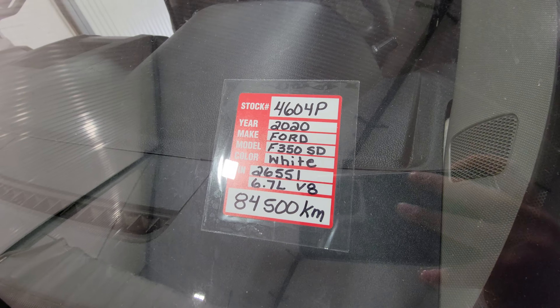Again, plenty of uses for something like this — anywhere from construction, landscaping, farming, and kind of anywhere in between. Stock number 4604P, 2020 Ford F-350 flat deck diesel.